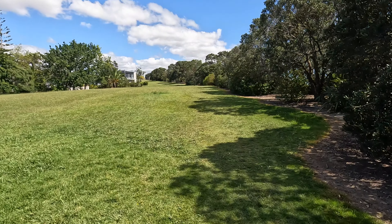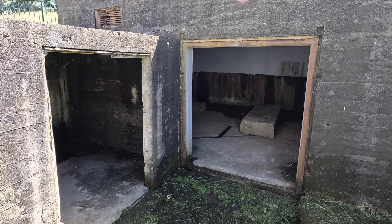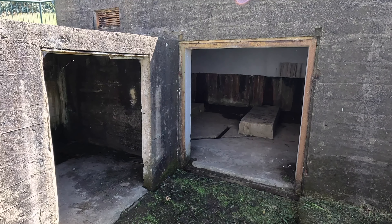Where are we heading to? The engine room. I think that's the engine room for the searchlights. We'll find out when we get down here. Big rooms here. Oh, look, here's a signpost. Power on tap — the engine room housed three Southern Cross 42 BHP generators that provided power to the camp and the searchlights on the cliff face below. So it was for the searchlights, but also for the camp that was here. That's interesting. Yeah, all the equipment's gone, but you can see where it was.